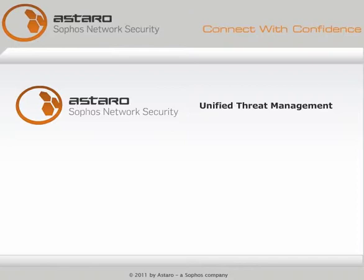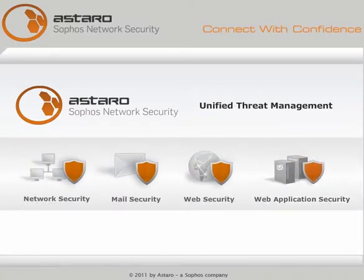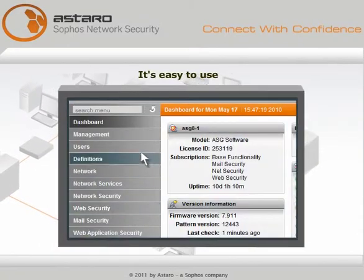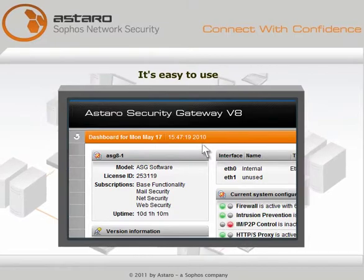Astaro Unified Threat Management simplifies internet security with efficient, effective, and future-proof all-in-one security. It's easy to use, with all tools managed from a common interface.